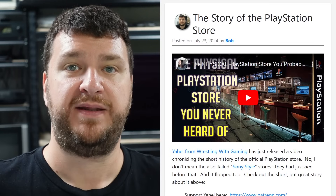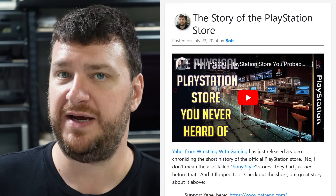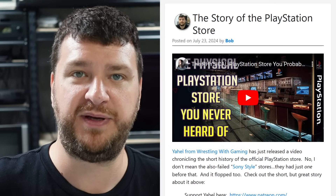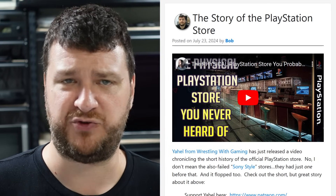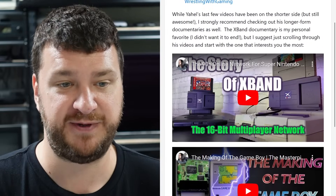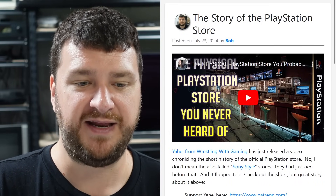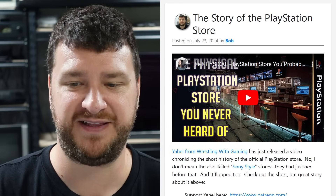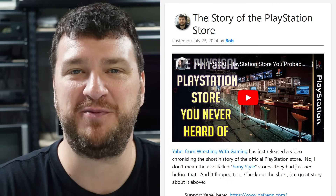Next up, Youheld from Wrestling with Gaming just posted his latest documentary, this one on the failed physical PlayStation Store — not the Sony Style stores that also failed, but an earlier one that was meant to be a big deal and just wasn't. It's a short documentary, so even if you're only mildly interested I'd strongly recommend watching. My favorites are his deep-dive ones — the X-Band documentary is still my favorite — but I also love his shorter ones for subjects I'm not super into. I recommend all his videos because I genuinely like him and want to share his work.